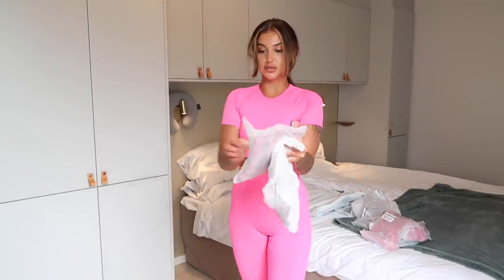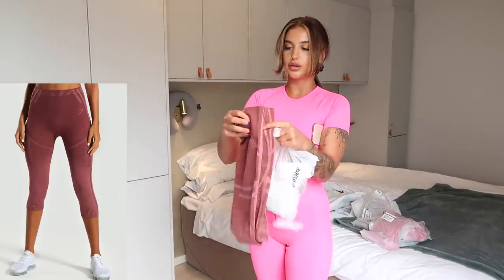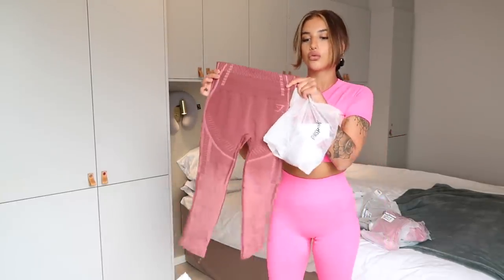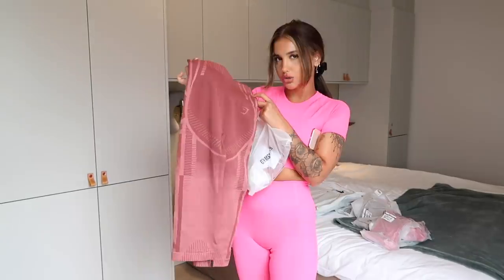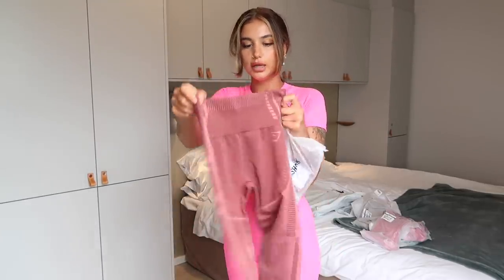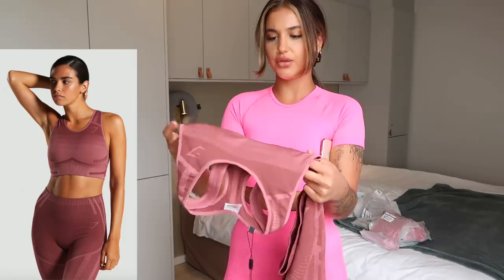Moving on to our next set — I got this matching as well, so I got the leggings and the sports bra. The leggings are called Geo Ombre Seamless Cropped Leggings in Rose Tones, size small. The only reason I picked this up is because I love the colors and I really appreciate that it's got contouring, shading, and highlighting — I just think this does so much for your body. The sports bra is called Geo Ombre Seamless Sports Bra Rose Tones.